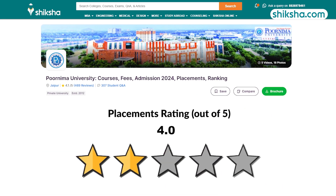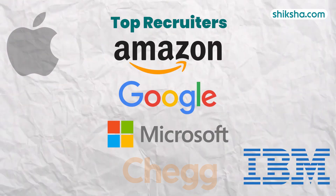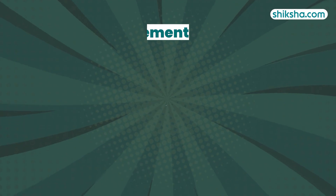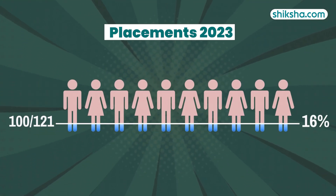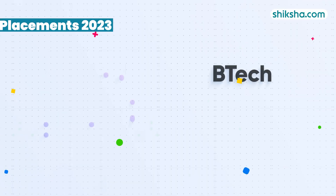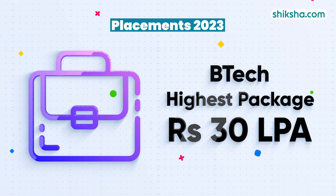Beginning with its placement record, rated 4 stars. PU's 2024 placements saw participation from recruiters such as Google, Microsoft, Amazon, Apple, and IBM, among others. For the UG four-year engineering program, 100 out of 121 graduating students were placed in 2022-23. The highest package stood at 30 lakh per annum for the year 2023.